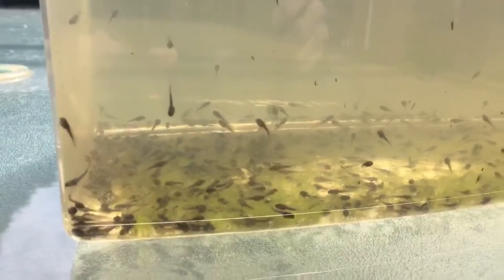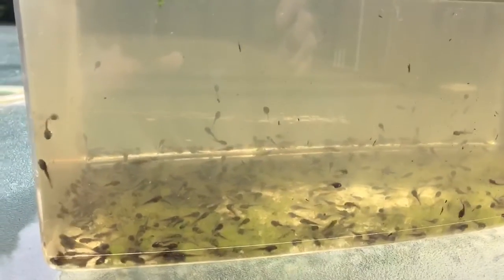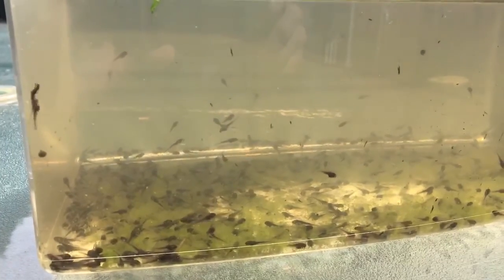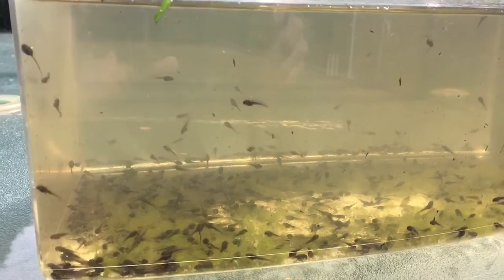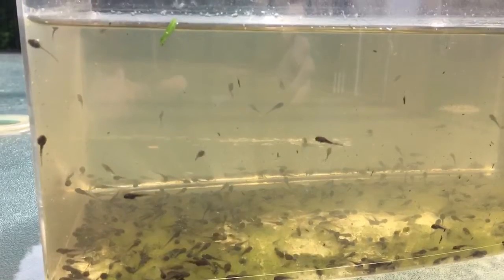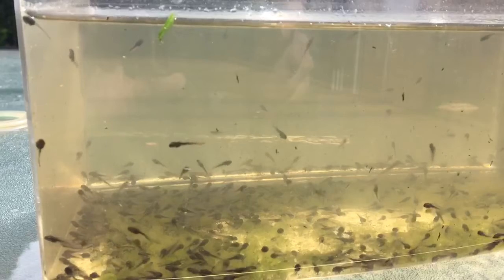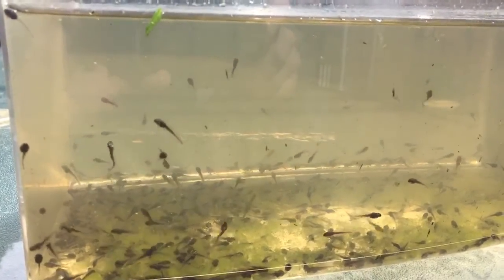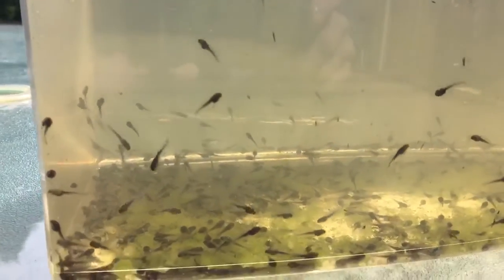Hi boys and girls, well here are the tadpoles — we still have them! I have them in this tank and I just wanted to show you. It has been almost a month from the first video. That was March 25th and today is April 23rd, so it's been almost a month. This is what they look like now — they are getting bigger.